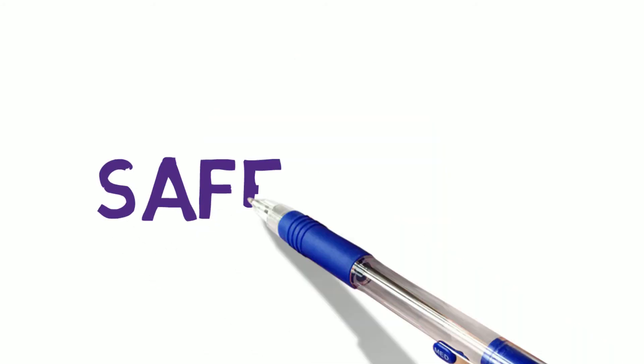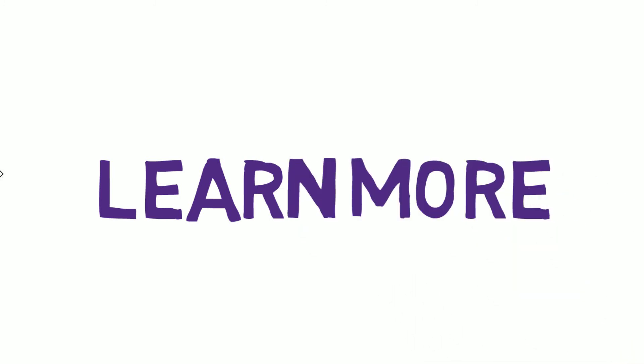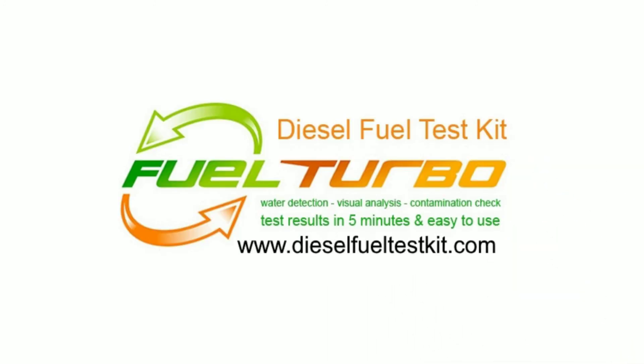Safe to use — the materials in the test kits are non-toxic, so they are 100% safe for both the user and the environment. Diesel fuel is the lifeblood of your engine. To learn more, go to our website at DieselFuelTestKit.com.